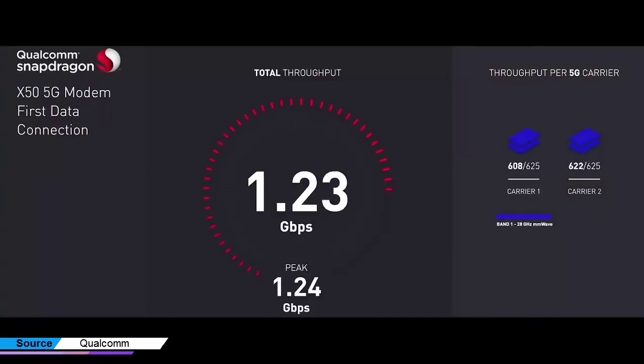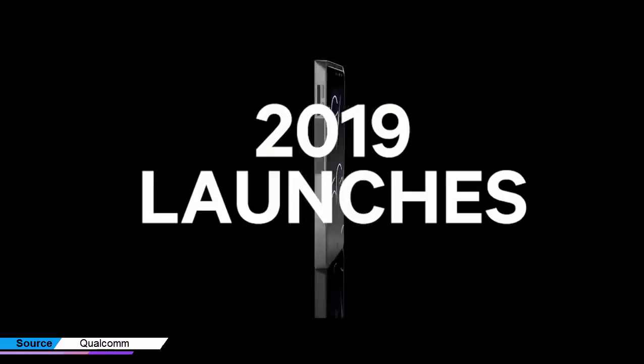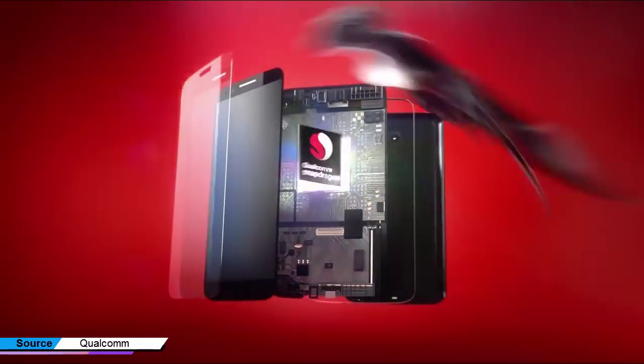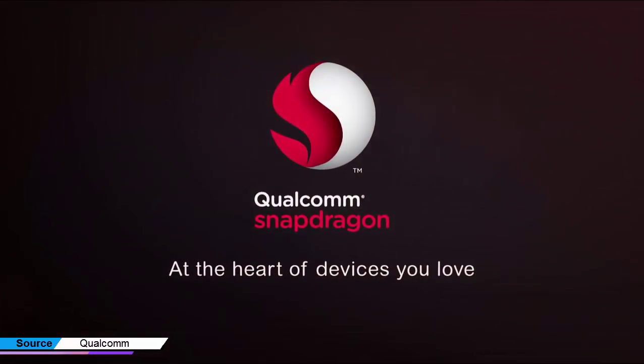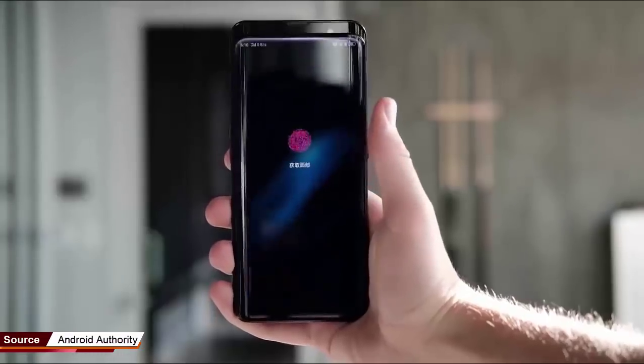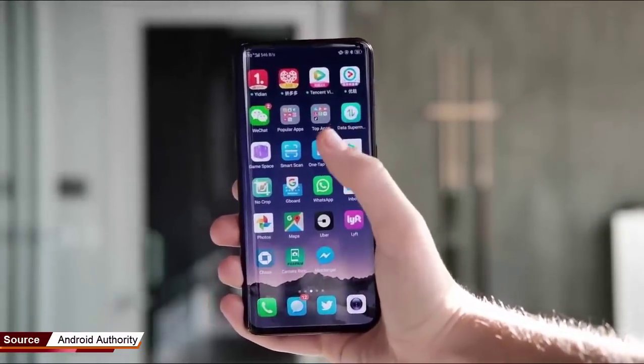A Samsung Note 10 equipped with a 5G connection would leave the rumored Intel-modem-packing new iPhone X smoked in terms of download and upload speeds, and allow users to explore an entire new suite of smartphone experiences including mobile VR. While Galaxy Note 10 users would be enjoying 5G, new iPhone users would still be on 4G.